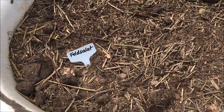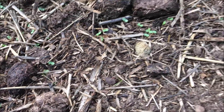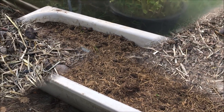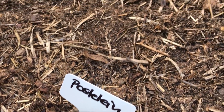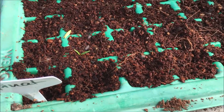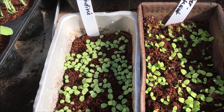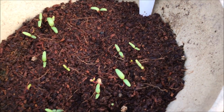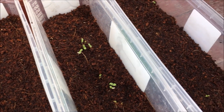Im Gewächshaus habe ich auf den abgeräumten Flächen, wo hier die Melonen standen, nochmal Feldsalat ausgesät. Wo die Wassermelone stand, habe ich Postelein ausgesät. Spinat habe ich nochmal ausgesät, rote Melde, Endivien- und Winterkopfsalate, roten Parella, Mangold für die Gewächshausernte im Winter, Schnittlauch und Petersilie und noch weitere Wintersalate.